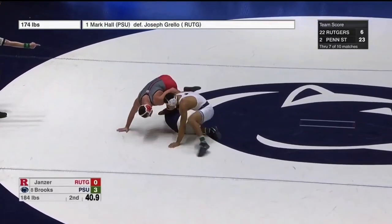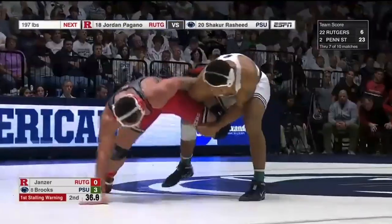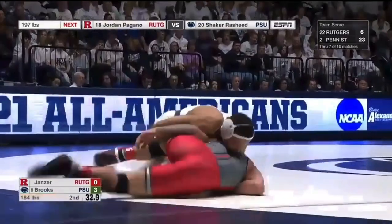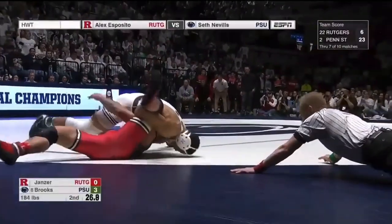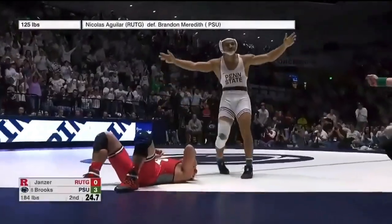Brooks is working on the left leg trying to circle behind. Janzer with the whizzer, Brooks picking up on that left leg. He clamps on the head and works into a cradle, trying to take Janzer to his back — and he does. He has him flat. No pin called yet... there it is, he got the pin!